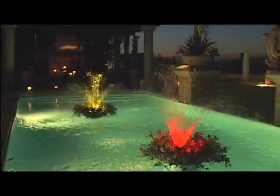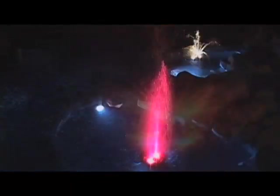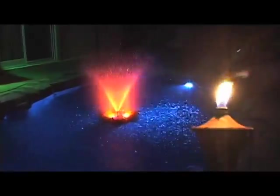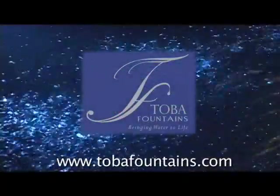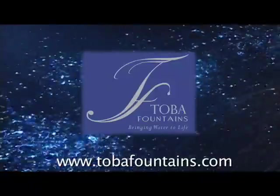The Toba Magic Fountain provides you with the convenience to do it yourself and transform your backyard into the paradise you've always dreamed of. For more information on our products, visit us at www.tobafountains.com. We look forward to bringing your pool to life.